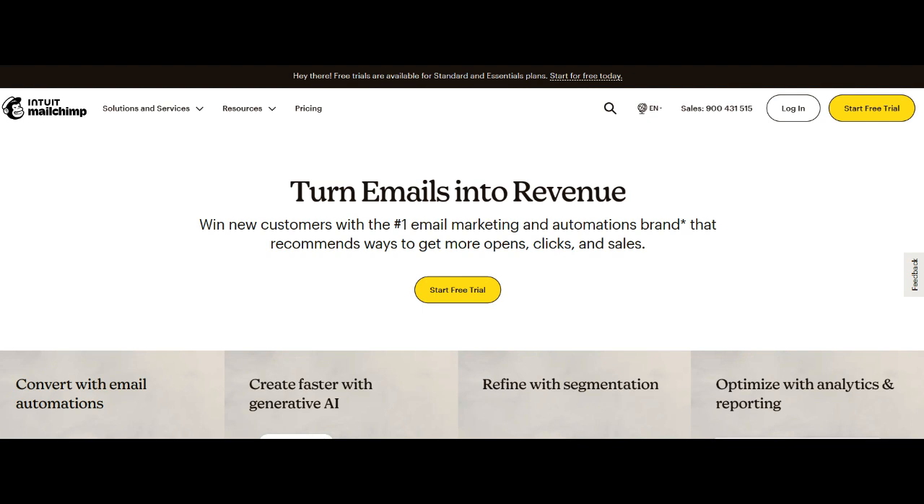However, a consideration is the potential complexity for businesses with intricate e-commerce needs. While MailChimp e-commerce provides a comprehensive set of tools, businesses with highly specialized requirements may find certain features or customizations limited. Exploring opportunities for further customization or integrations could enhance MailChimp e-commerce's appeal for businesses seeking a more tailored e-commerce solution.